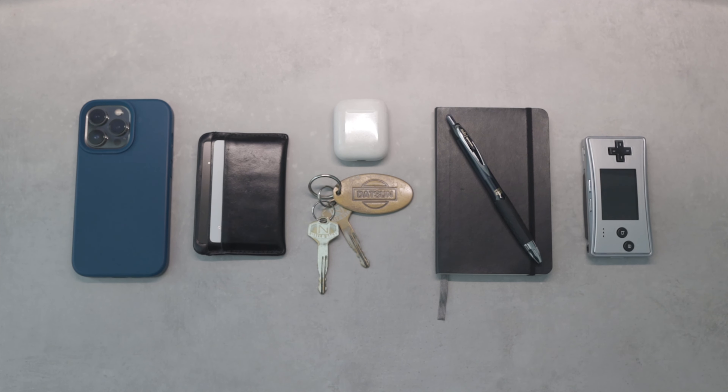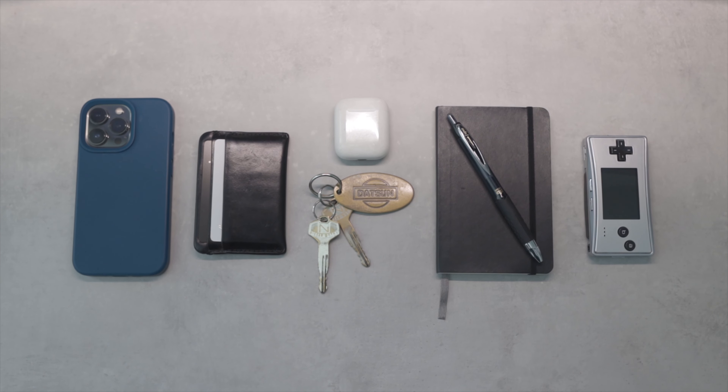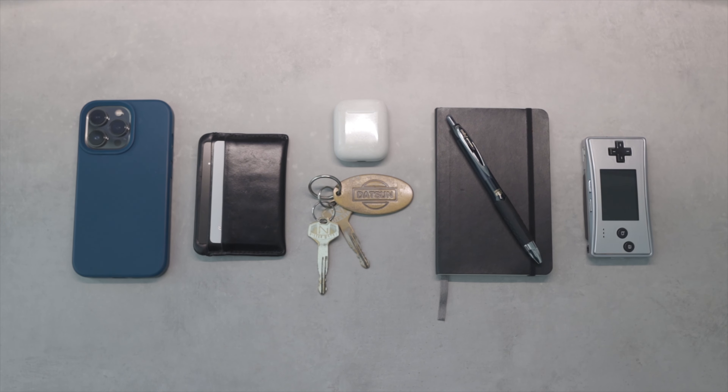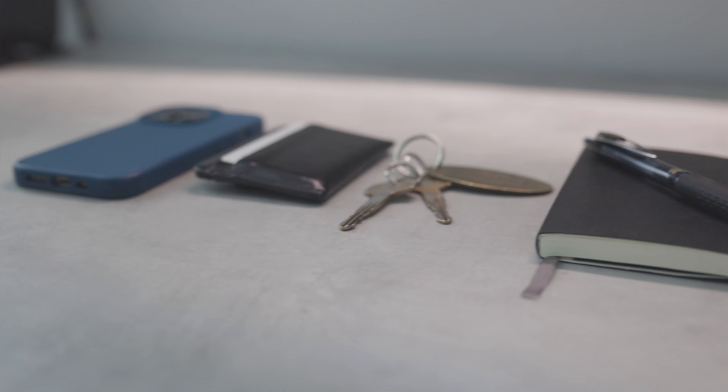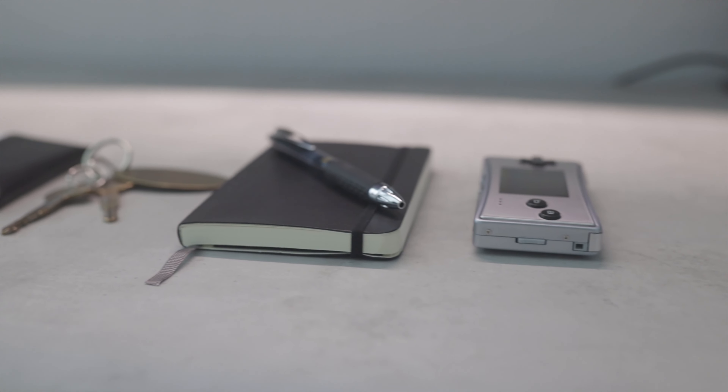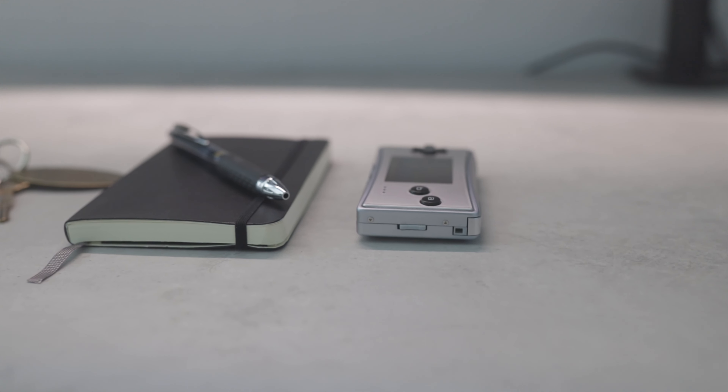What's good y'all, welcome to the channel. I am Batosai and today we'll be going through my minimal everyday carry. I'm no minimalist, however I do like to follow the philosophy of minimalism in certain parts of my life, and my EDC is one of them. So let's get started.